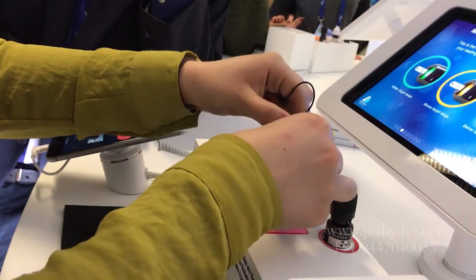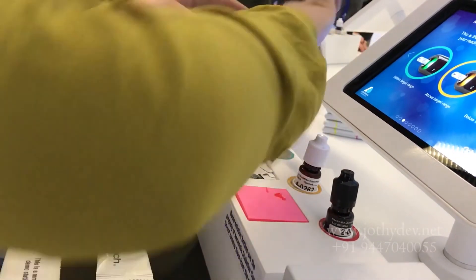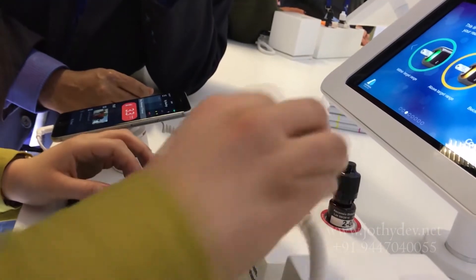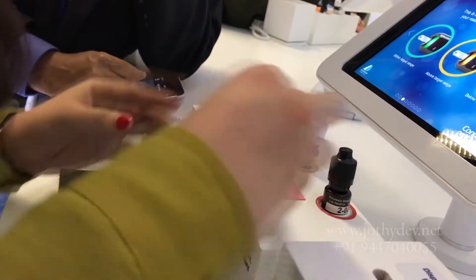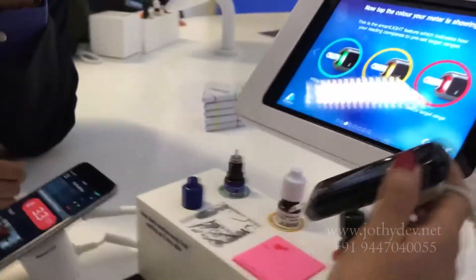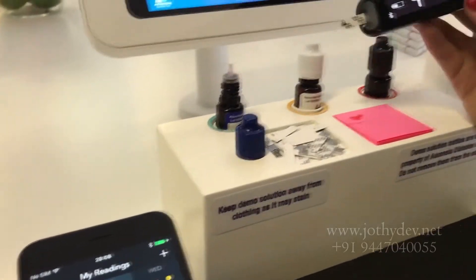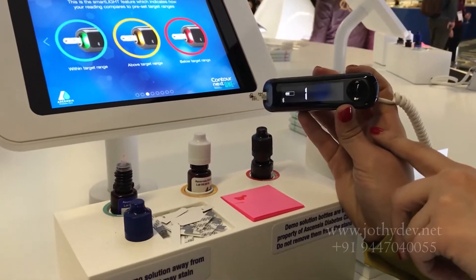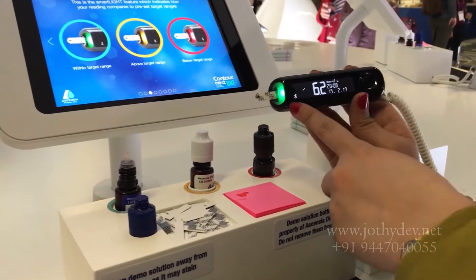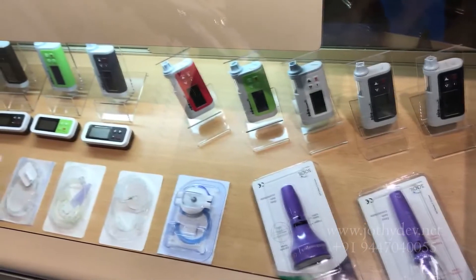Almost all the glucose meters nowadays are connected to apps in mobile phones. This is a classical example — the Contour Next glucometer. This is testing with a test solution, and you can see the glucose values instantly appearing in the app on the mobile phone.